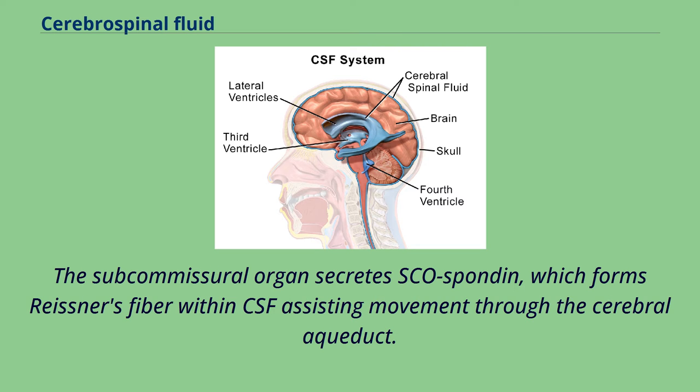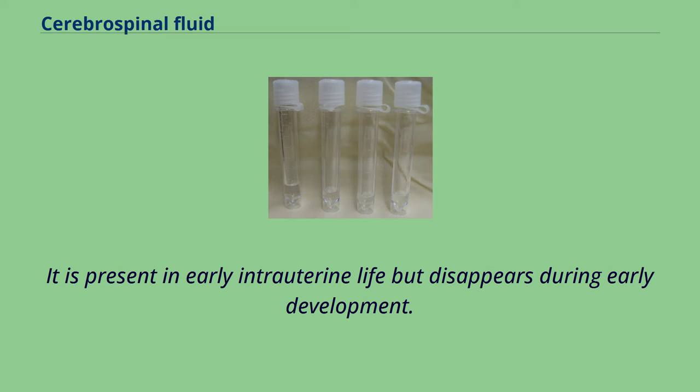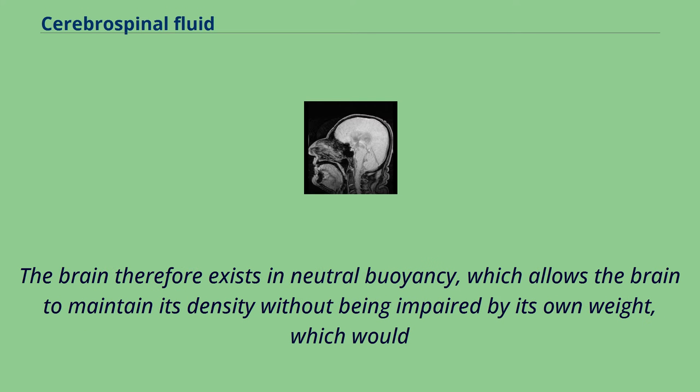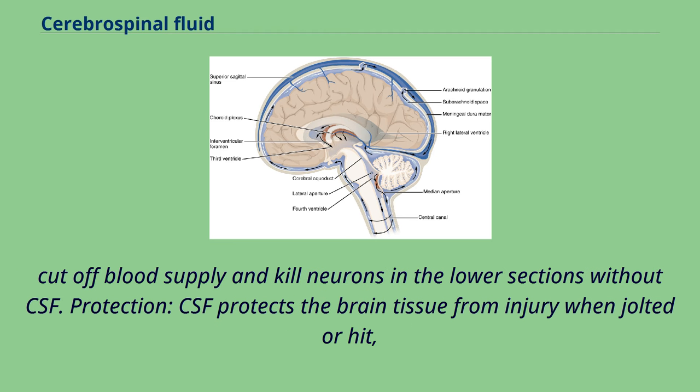CSF serves several purposes. Buoyancy: the actual mass of the human brain is about 1400 to 1500 grams. However, the net weight of the brain suspended in CSF is equivalent to a mass of 25 to 50 grams. The brain therefore exists in neutral buoyancy, which allows the brain to maintain its density without being impaired by its own weight, which would cut off blood supply and kill neurons in the lower sections without CSF. Protection: CSF protects the brain tissue from injury when jolted or hit, by providing a fluid buffer that acts as a shock absorber from some forms of mechanical injury.